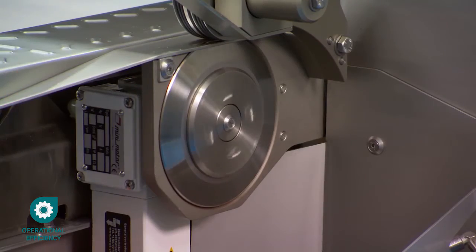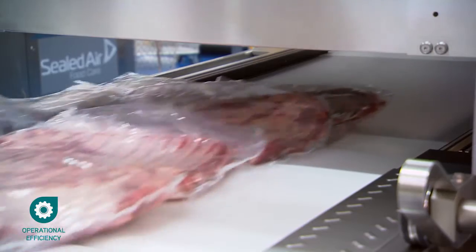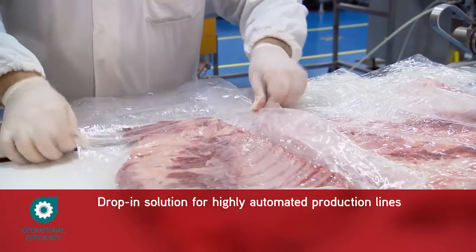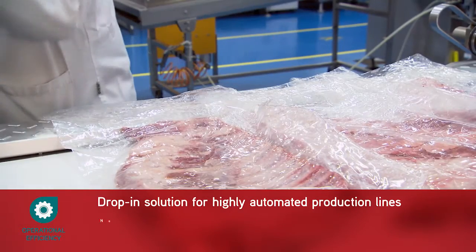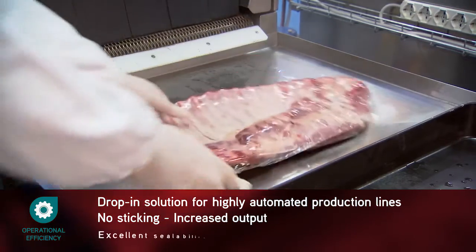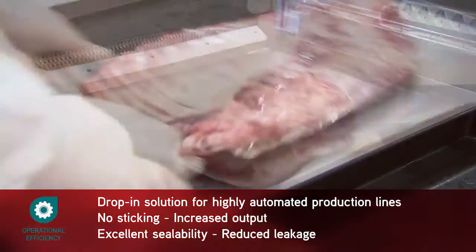But now, with our unique, highly automated production line, the food can be sealed and vacuumised while the bags are touching. The bags will not stick together and are sealed with pleats. Leakage is also reduced thanks to excellent sealability.